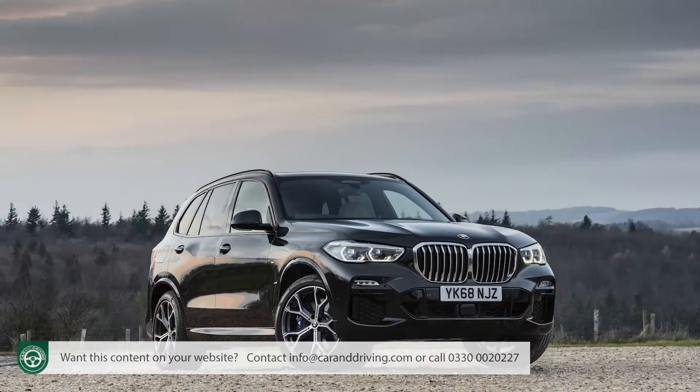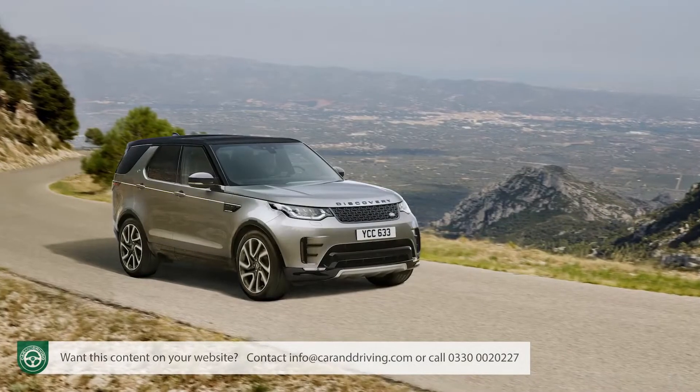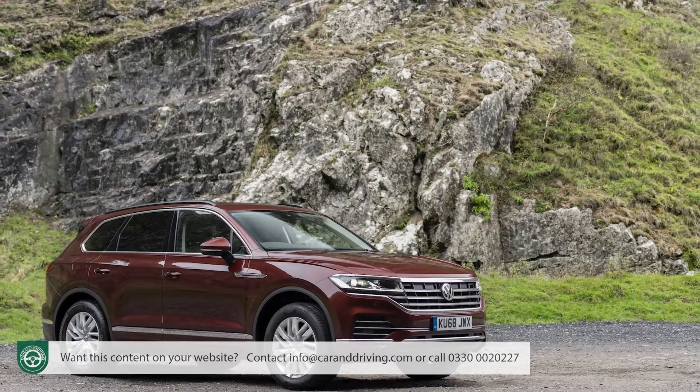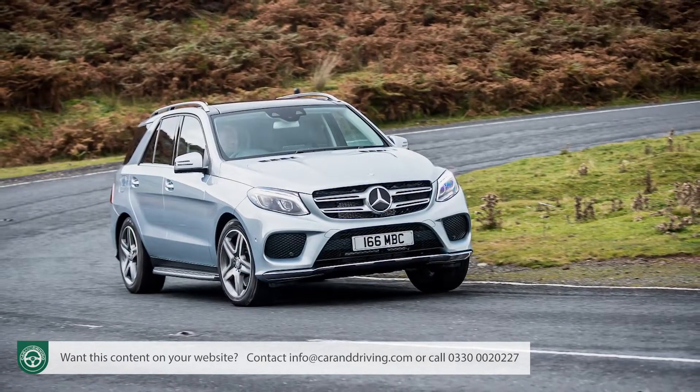Sport utility vehicle makers in the large luxury segment are apt to get hung up on one or other of those two words — sport or utility. You get plenty of sport without much utility, as with Porsche's Cayenne or BMW's X5, or utility without much sport, like Land Rover's Discovery or Volvo's XC90. In between lie cars that are neither one thing nor the other — the Lexus RX and Volkswagen Touareg, for example. It was in this grey area that the original Mercedes GLE used to sit. This one must do better.